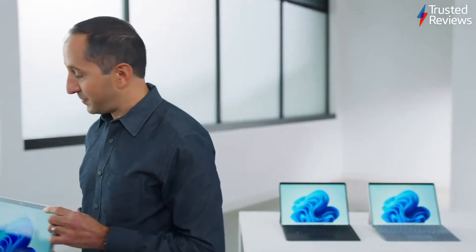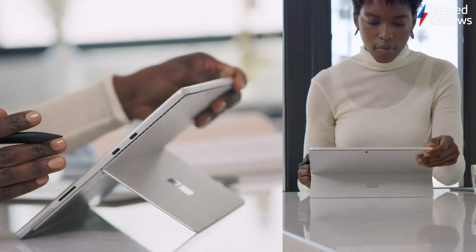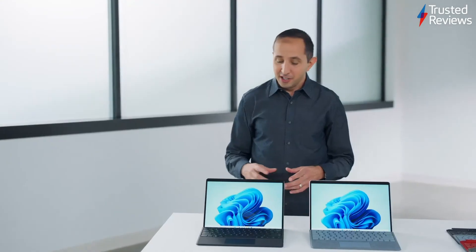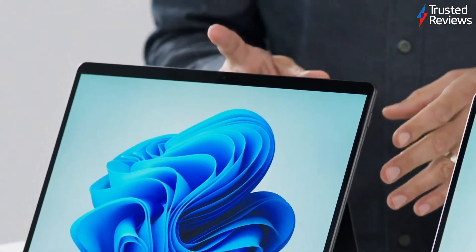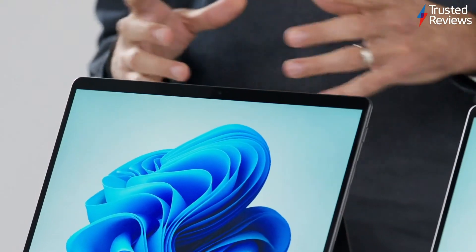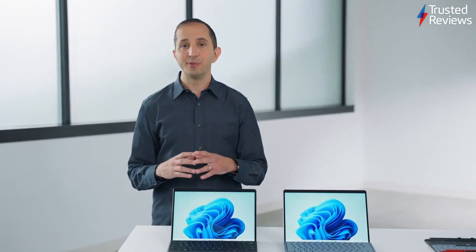This innovation matters. It keeps you productive. It keeps you connected. With the iconic full-range kickstand and detachable keyboard, studio microphones, and a front-facing camera — not on the side, but center, right where it should be. It lets you pick just the right angle to look and sound your best when you're on a Teams call or a Zoom call. Dolby Atmos creates an immersive sound that's nothing like you've heard from a 2-in-1 before.